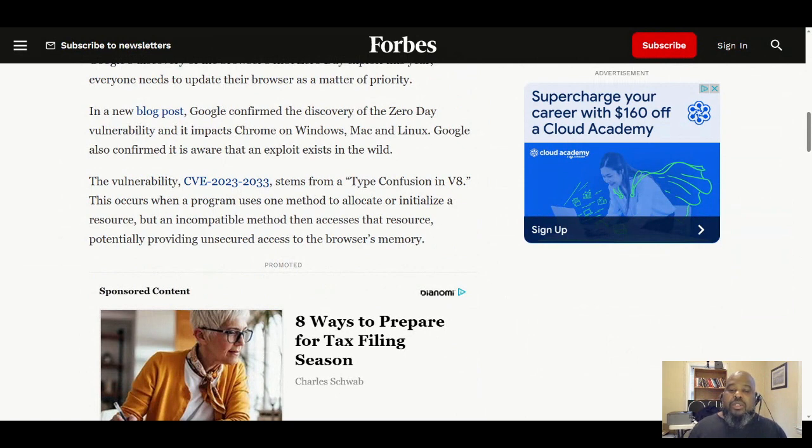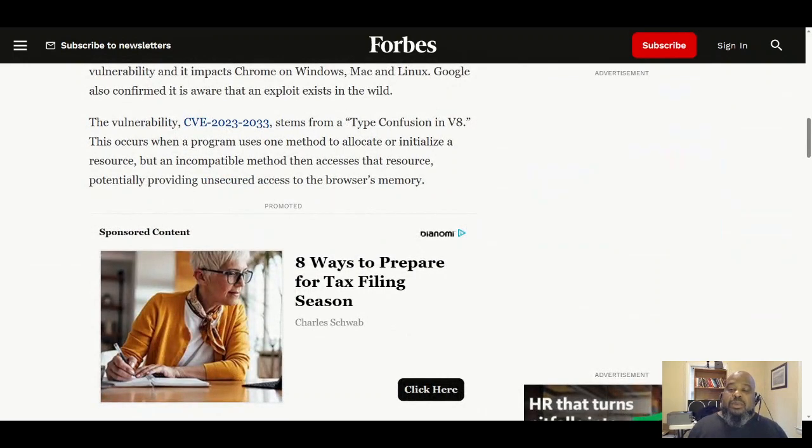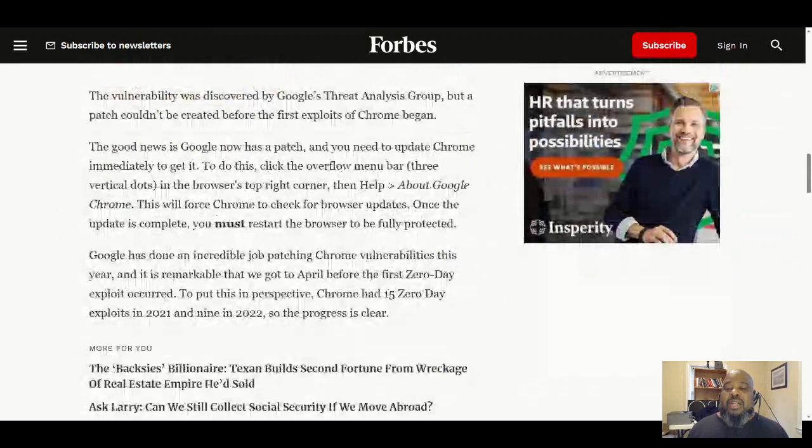It impacts Chrome on Windows, Mac, and Linux. Google confirmed that it's aware the exploit exists in the wild, meaning hackers are actively taking advantage of it. The vulnerability CVE-2023-2033 stems from a type confusion in V8. This occurs when a program uses one method to allocate or initialize a resource but an incompatible method accesses that resource, potentially providing unsecure access to browser memory — meaning a hacker can get into the browser memory, where passwords and other personal data may be stored.